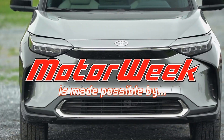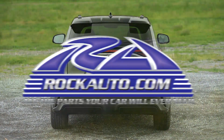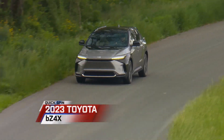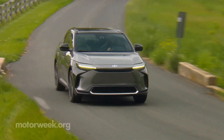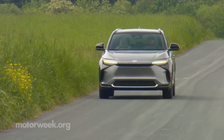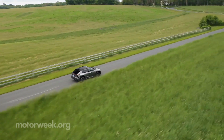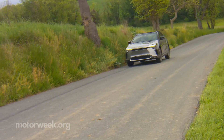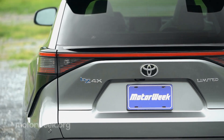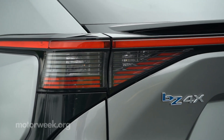Motor Week is made possible by Lucas Oil, TireRack.com, and RockAuto.com. Toyota is a long-standing name in electrified powertrains, so it comes as no surprise they're diving headfirst into the full EV pool with the BZ4X. That's BZ, standing for Toyota's Beyond Zero Electrification Initiative, the number 4, which indicates its size, and X, signifying it's a crossover.